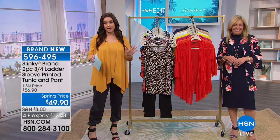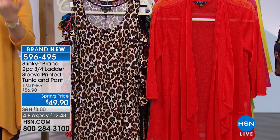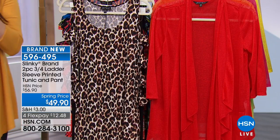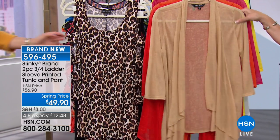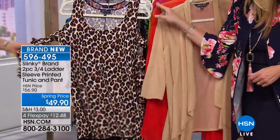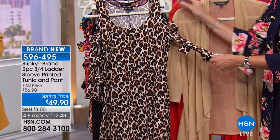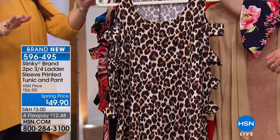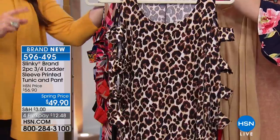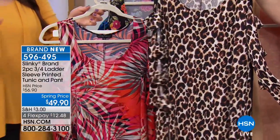She's all about getting us dressed from head to toe, making it effortless and easy. She puts together a complete look from head to toe — your two-piece three-quarter ladder sleeve printed tunic and pants set. You get both your number one selling pant and the adorable sleeve top. That's going to be your leopard with the black pant. You get both pieces and tie your look for under $50.